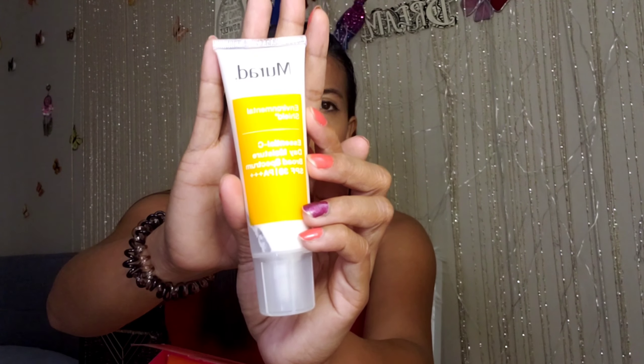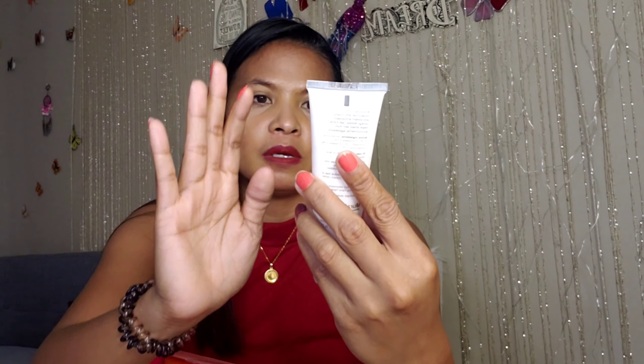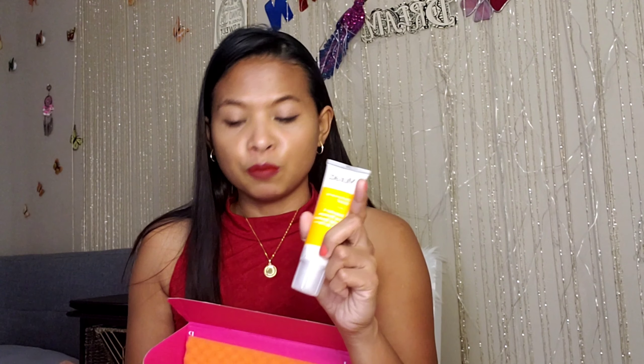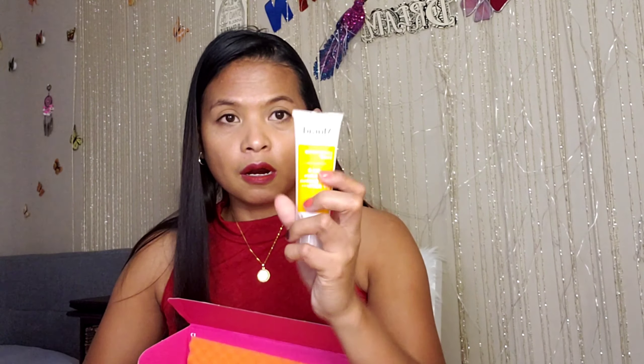The first item I got from them is a Moisture Day Moisturizer with SPF 30, which is very important. Here in Florida, summer is coming — or it's spring, but when it's summer it's so hot. So we need sun protection for our skin.